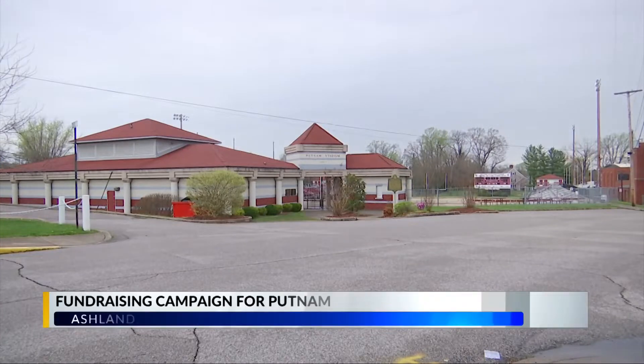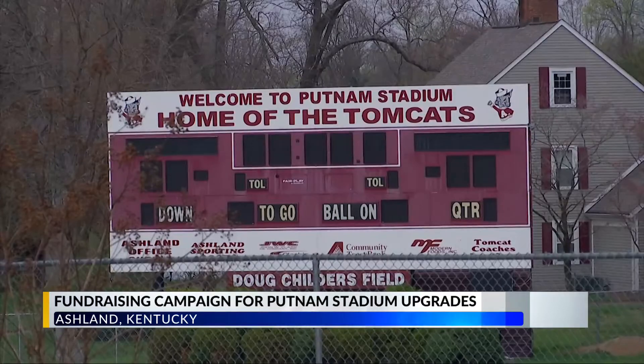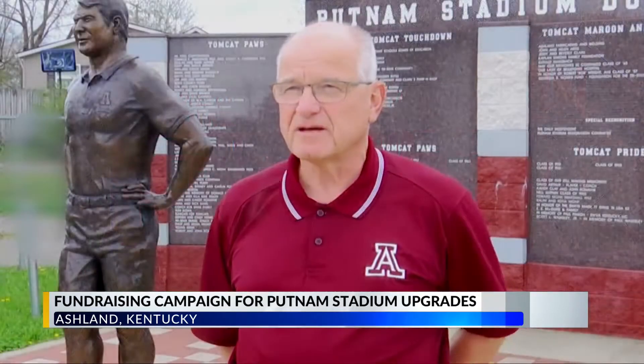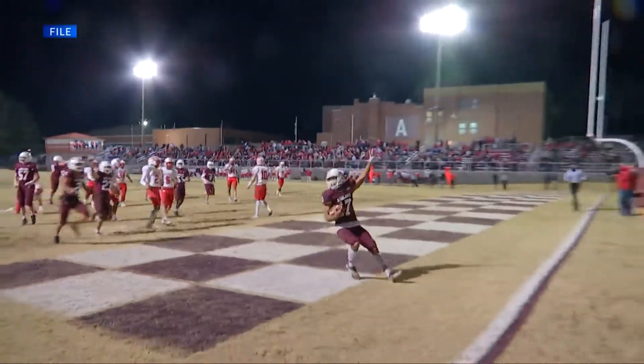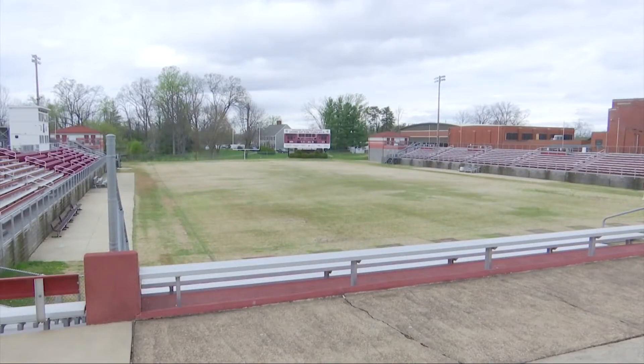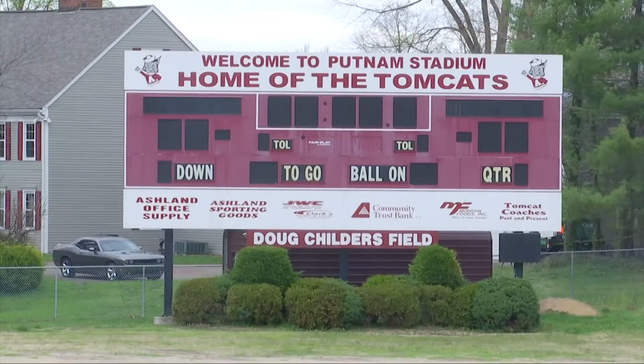In 2014, Putnam Stadium, home of the Ashland Tomcats, went through some major changes in a short period of time. The first phase was to tear the stadium down — the press box, everything — and rebuild it. They wanted to do it from the end of one season to the start of the next so they wouldn't miss a single home game, which they accomplished. However, this didn't happen overnight. Putnam Stadium Restoration Committee Chairman Greg Jackson says they came up with the idea in 2009 and divided it into two phases.